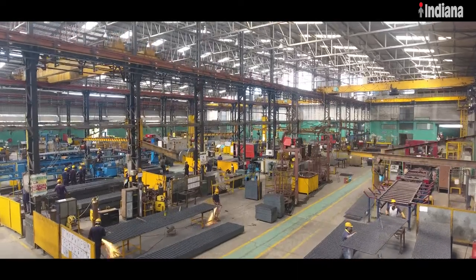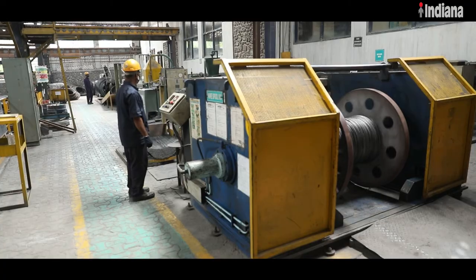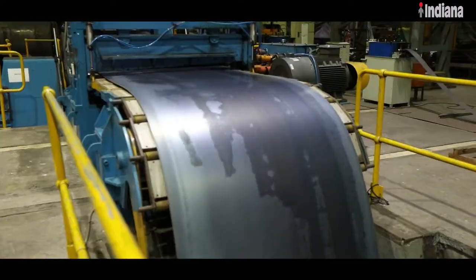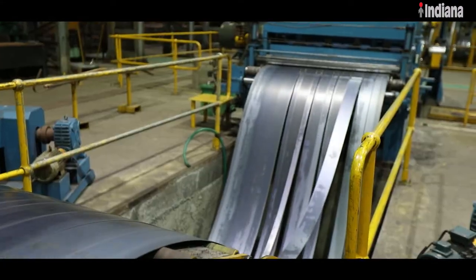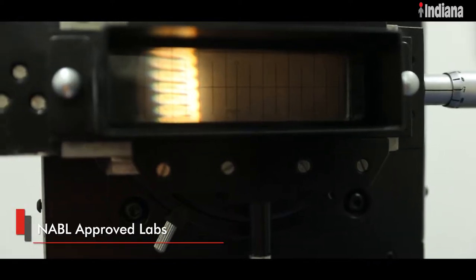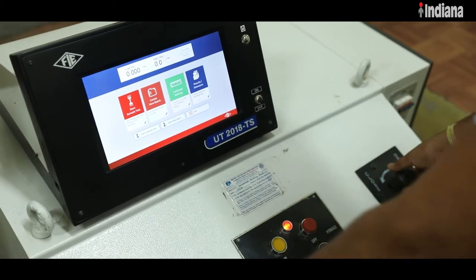Indiana has pioneered precision fabrication using world-class machines and processes and use of high quality raw materials, which are ensured through various mechanical and chemical tests. Indiana has its in-house NABL accredited labs where tests in accordance with customer and product specifications are conducted.